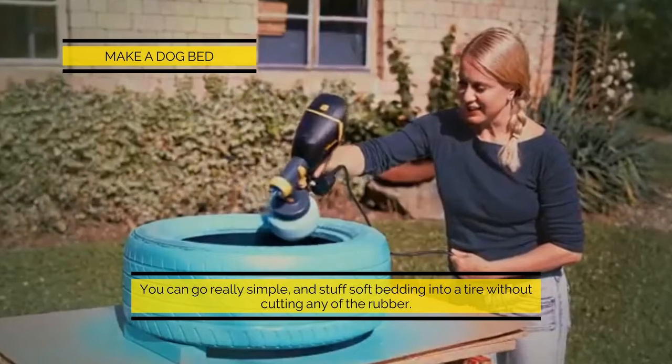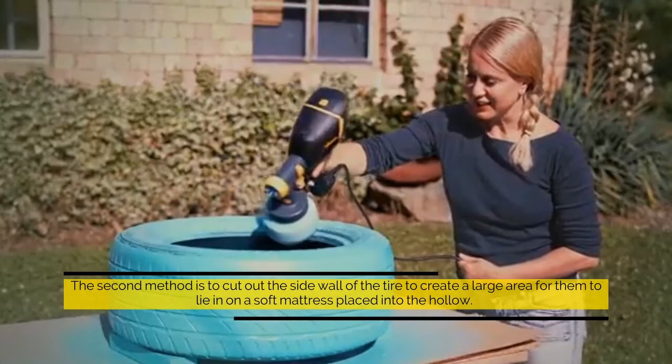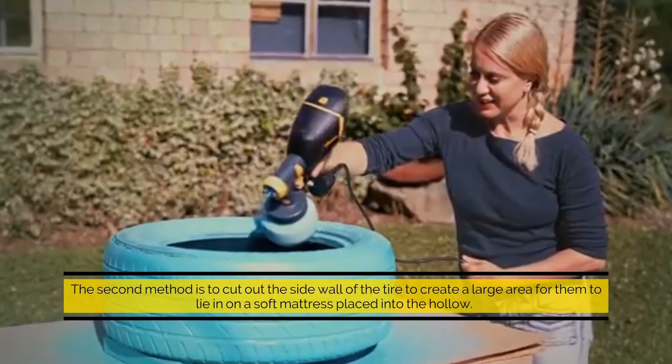Make a dog bed: you can go really simple and stuff soft bedding into a tire without cutting any of the rubber. The second method is to cut out the side wall of the tire to create a large area for them to lie in on a soft mattress placed into the hollow.